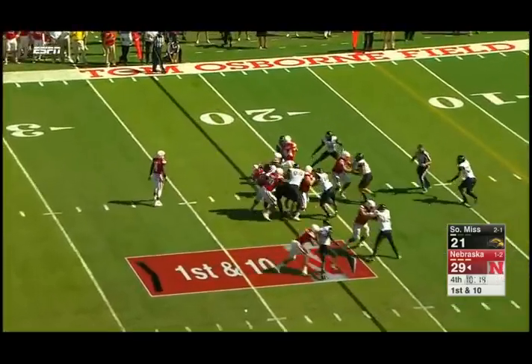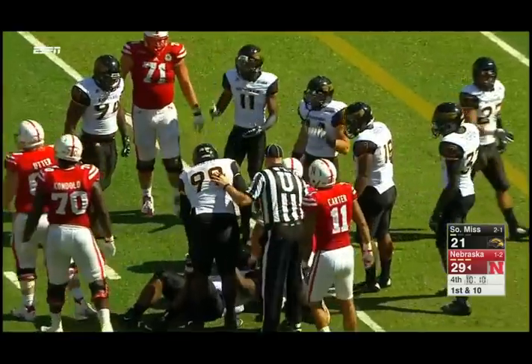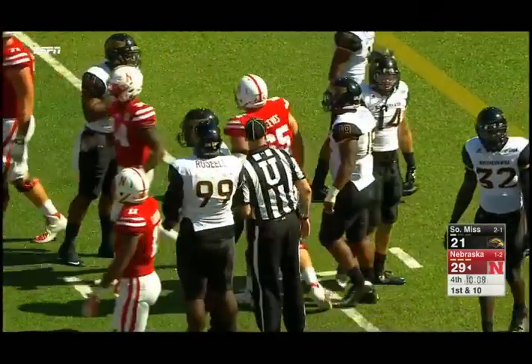High snap, they get it to Newby. He has an alley, down to the 15. Kalen Reed with the tackle — seven-yard gain.